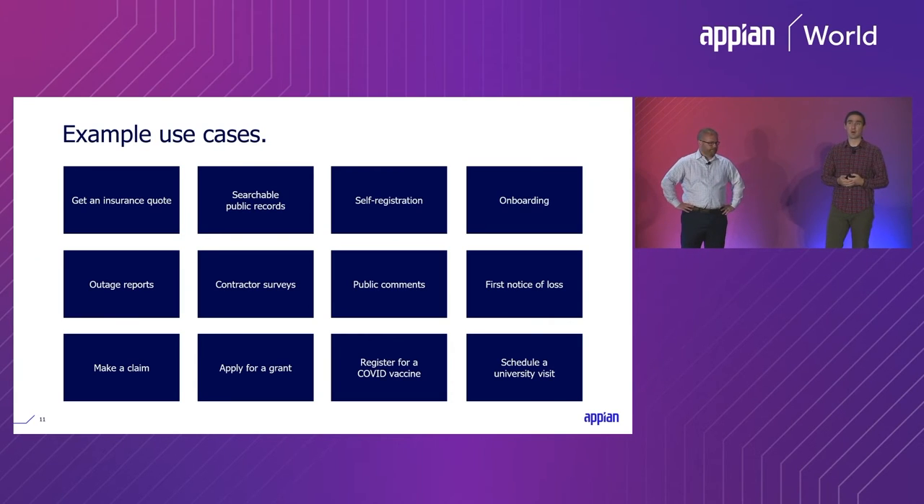You can also have read-only data. In the public sector and other industries, there are situations where you're legally required to make a certain dataset public. Portals makes it easy to create a read-only report and make it publicly available for citizens or any population who needs it. The fourth capability is self-registration — for someone who needs an Appian user account but doesn't have one yet. Since they can't log in, portals makes it easy to provide a request-a-user-account form. You can automatically provision an account, send a task to someone to approve it manually, or integrate with your user directory to automatically grant accounts to recognized emails.